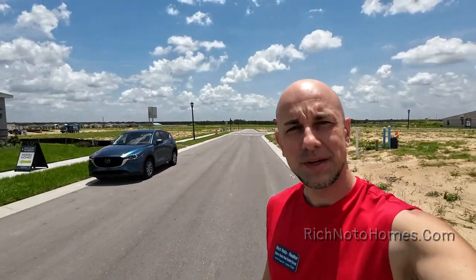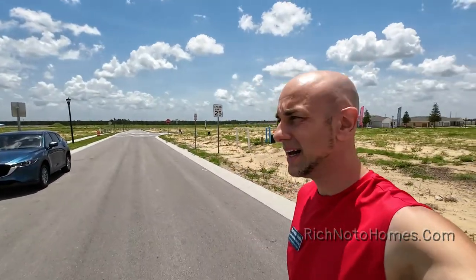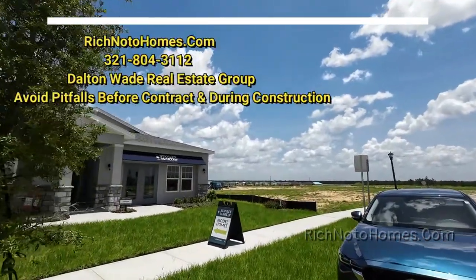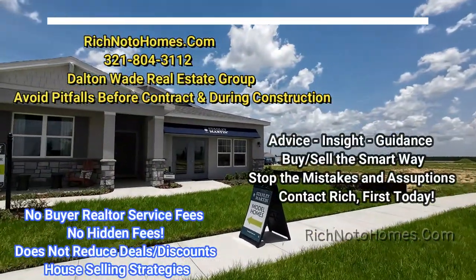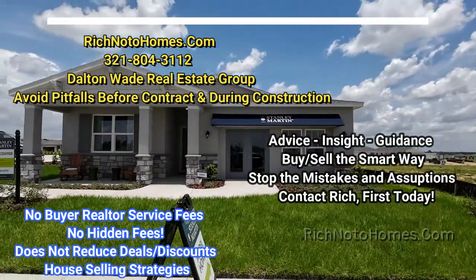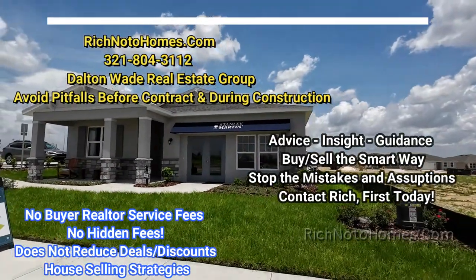There's also a lot of empty land, which you can probably see in back. Let's go inside and have a look at this home. It is a Juniper, and it's just under 2,000 square feet — I think it's like almost 1,900 square feet.